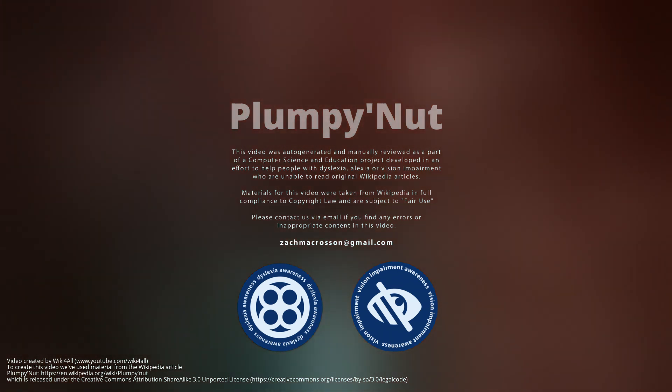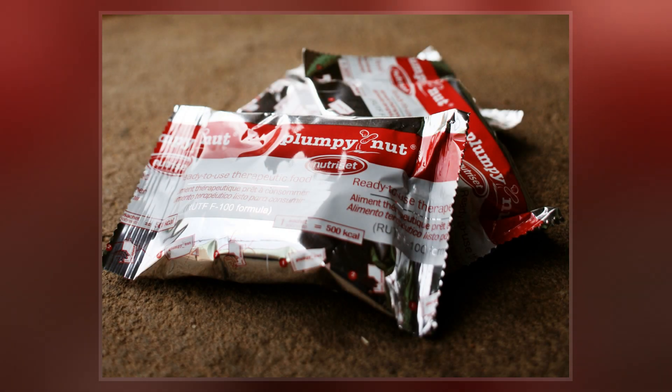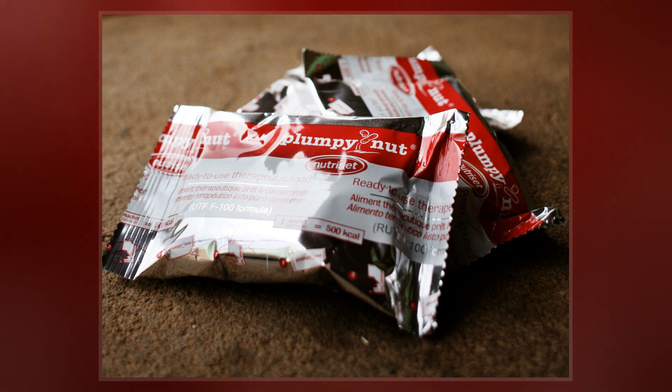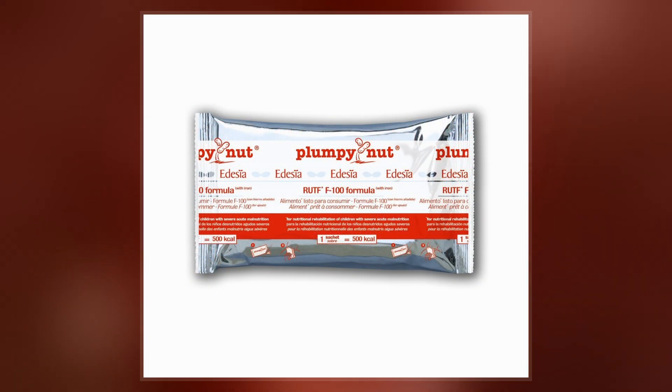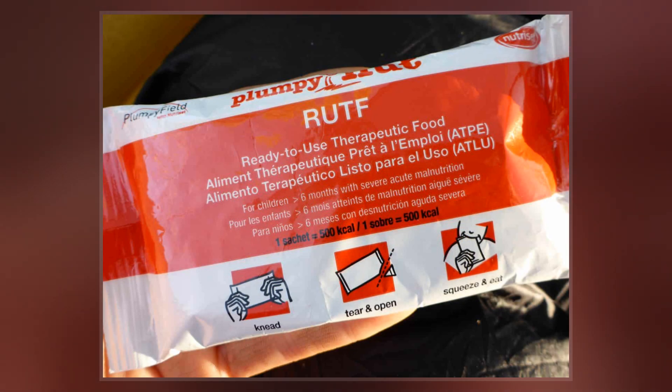Plumpernut may be referred to in scientific literature as a ready-to-use therapeutic food, alongside other RUTFs such as BP-100. Nutriset has been criticized by Médecins Sans Frontières for enforcing its Plumpernut patents. However, Plumpernut patents have since expired in the US, UK, and the European Union.